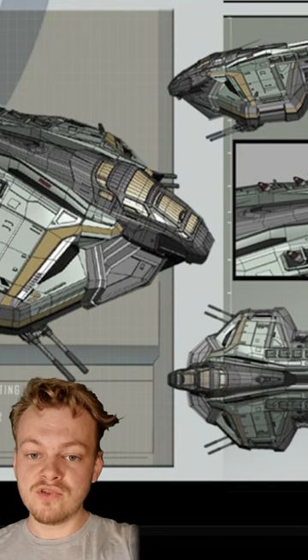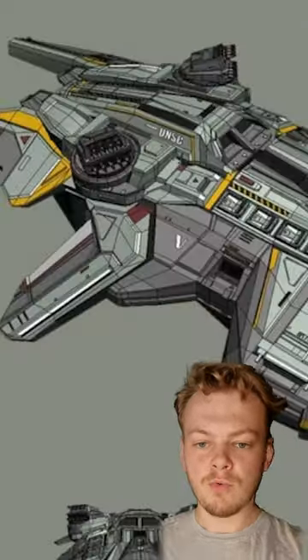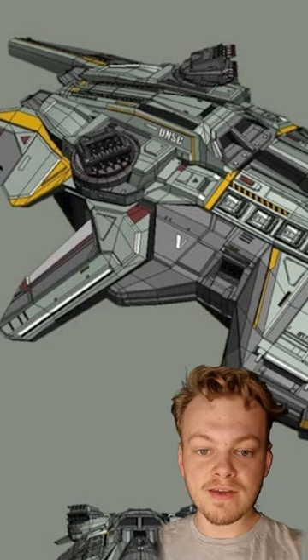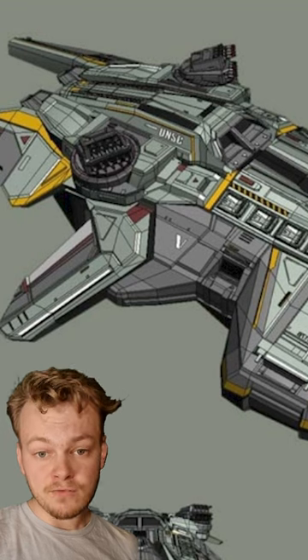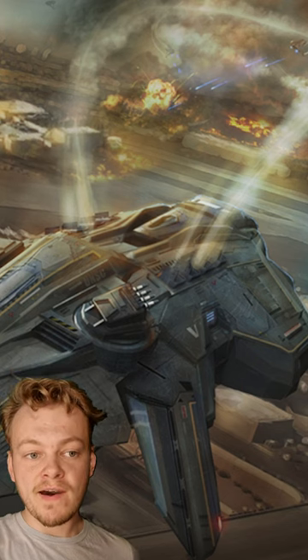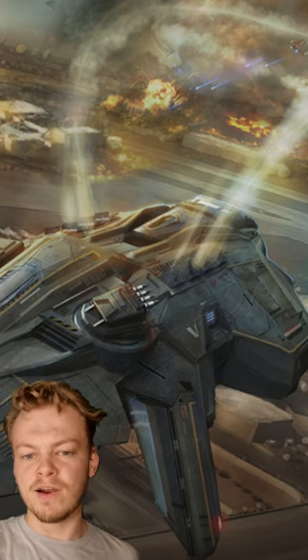The Vulture's undercarriage features two GAU-23 autocannons to target individual ground units, whilst the top of the ship has two Argent V missile launchers for ship-to-ship combat, and two rows of A-74 Silver vertical missile launchers, which can fire a variety of munitions usually utilised for air-to-ground missile barrages.